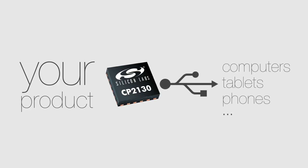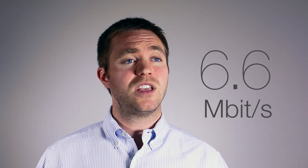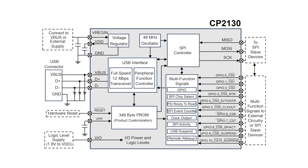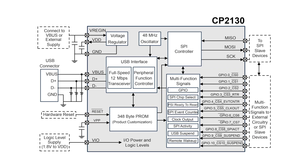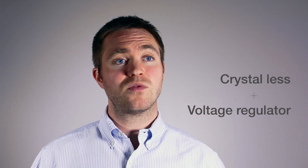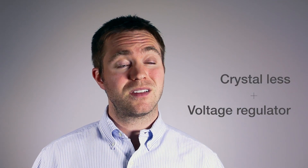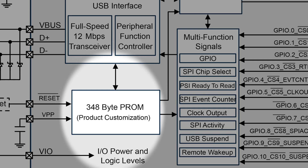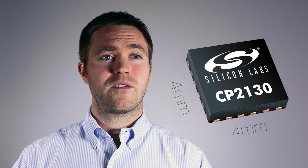The CP2130 is the fastest full-speed USB bridge device on the market, achieving throughputs up to 6.6 Mbps. The CP2130 includes crystal-less USB operation, an integrated voltage regulator which can power the entire system, and is in-system programmable. The CP2130 comes in a small footprint 4 mm x 4 mm QFN package.